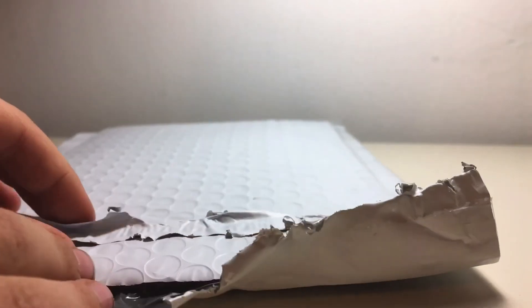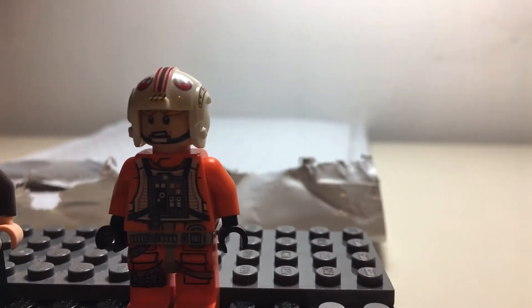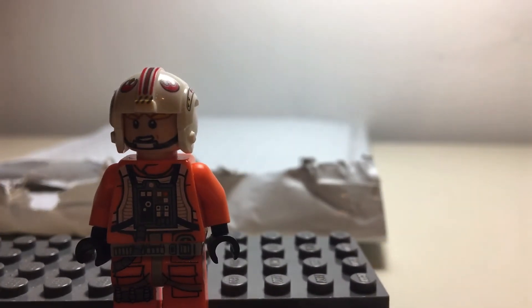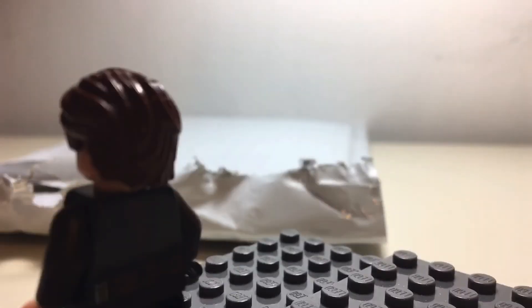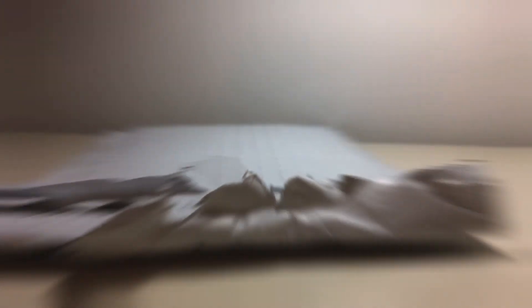Now we're going to get minifigure two — three, two, one. It looks like we've got a rebel pilot. This is Luke Skywalker in his X-Wing suit. I'm not sure what set he comes from because I don't really keep track of all the X-Wing and A-Wing sets. He has an alternate face — pretty nice to get.